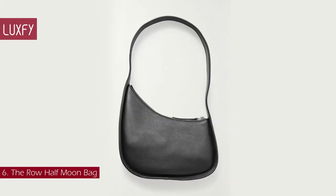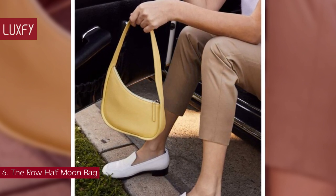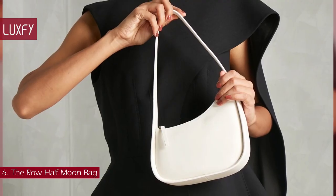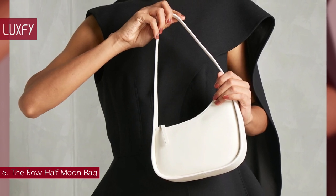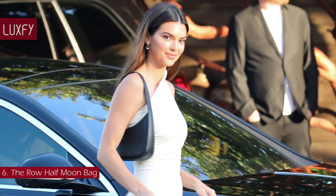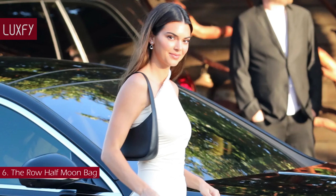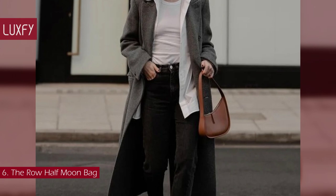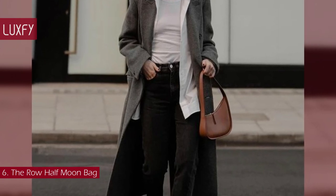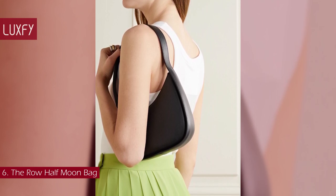Number 6: The Row Half Moon Bag. The Row's asymmetrical half moon bag is another beloved style among fashion insiders. The curvy bag was ergonomically designed to sit under the arm without feeling bulky, while fitting all the essentials — becoming an instant classic. Sophie Turner and Elsa Hosk have been spotted with the white version, while Hailey Bieber and Kendall Jenner have both sported the black iteration. This minimalist bag is chic and understated, and has been super popular. The Half Moon Bag is sold for $1,350, always linked below in the description box.